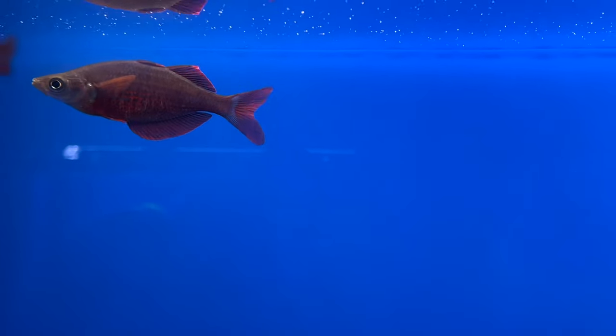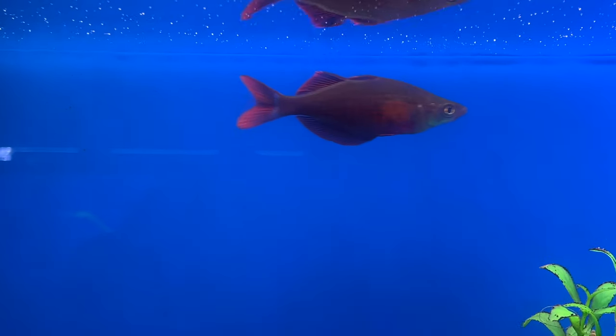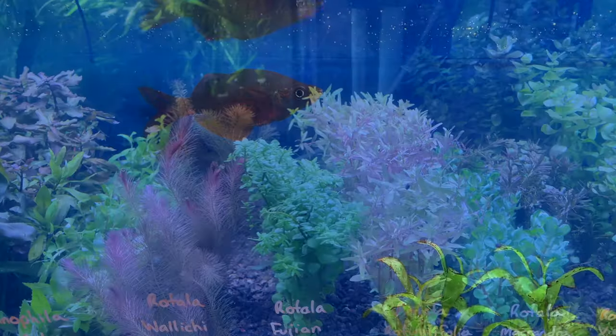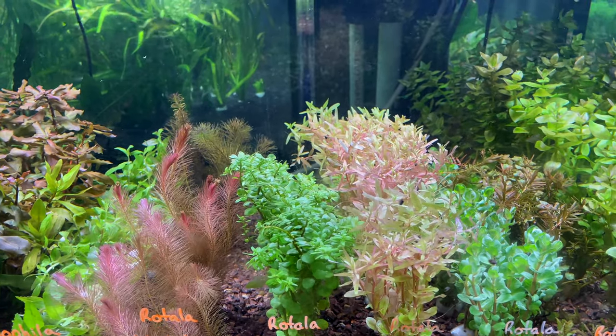Not only do they have rainbows in that cool display tank, but they had them for sale as well. Love this red rainbow here. They also had a nice selection of plants - healthy looking, every color you could want in a freshwater plant. Really good selection.